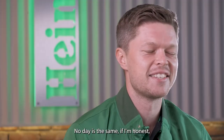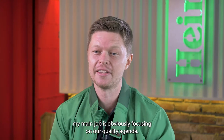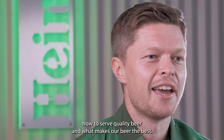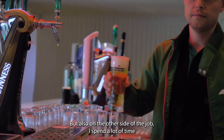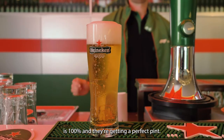No day is the same, if I'm honest. My main job is obviously focusing on our quality agenda. We run a lot of quality training programs where we educate our bar staff and our trade partners on how to serve quality beer and what makes our beer the best. But also on the other side of the job, we spend a lot of time in market making sure that the beer that our customers get is 100% and they're getting a perfect pint.